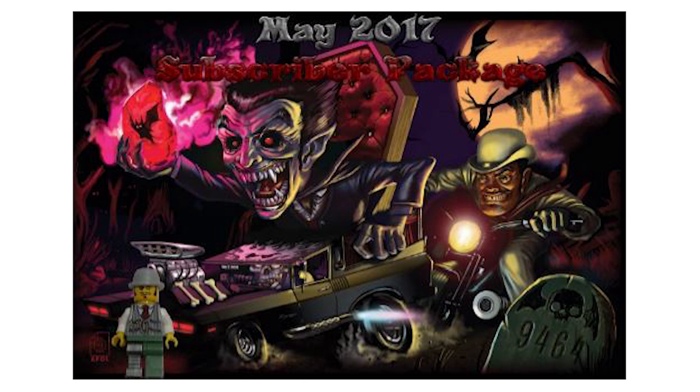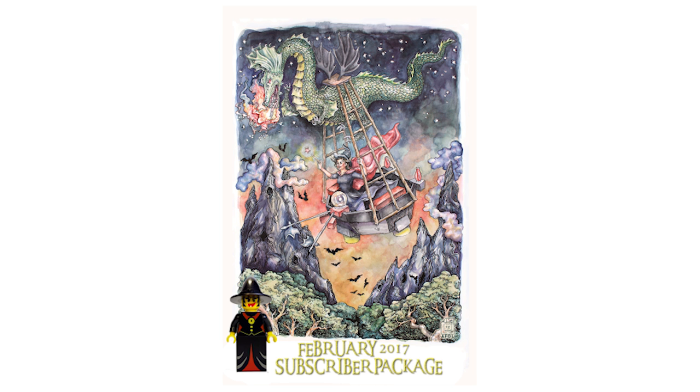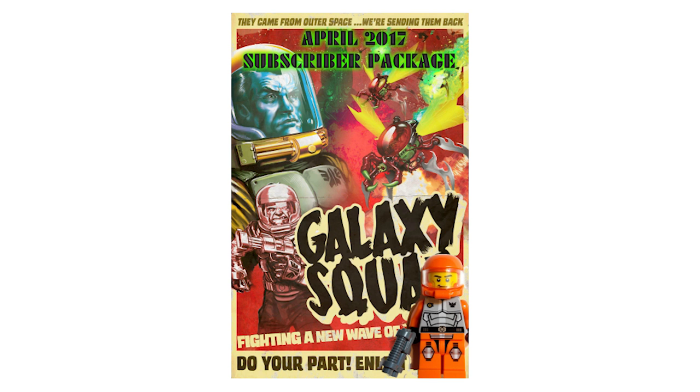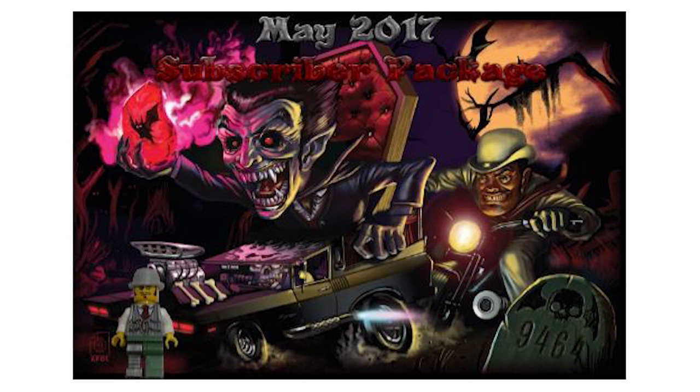I also just became aware of the Bricks on the Dollar site that does AFOL poster subscription services. Once a month there is an awesome original artwork piece based on a previous LEGO theme. The artwork itself is kind of cool. I'll just leave a link for it — I'm not officially promoting it or anything, but something I discovered that I thought you guys might be interested in.